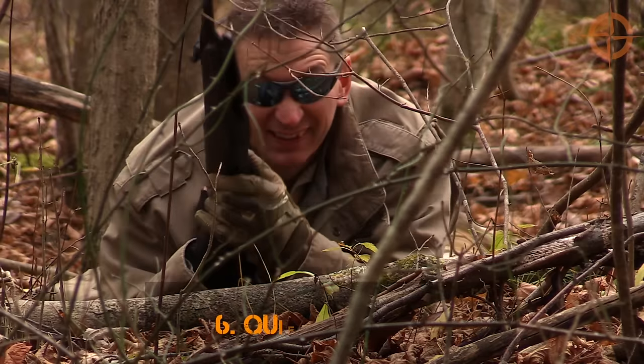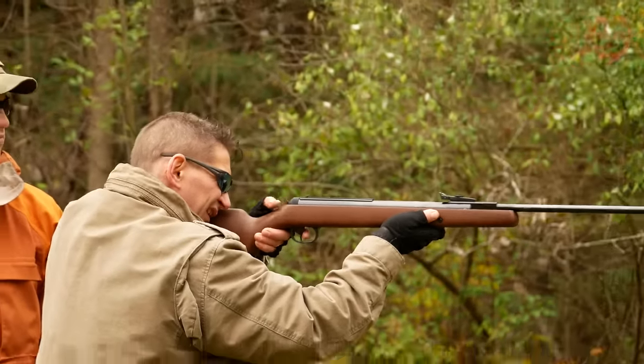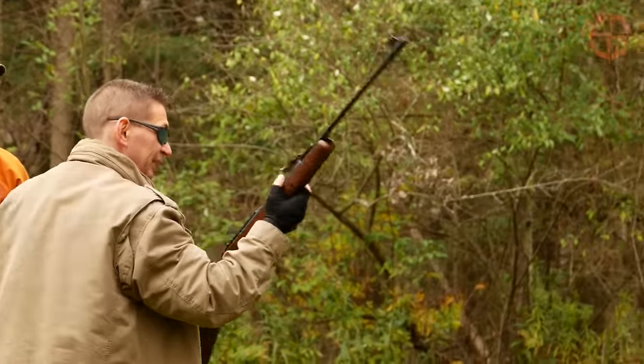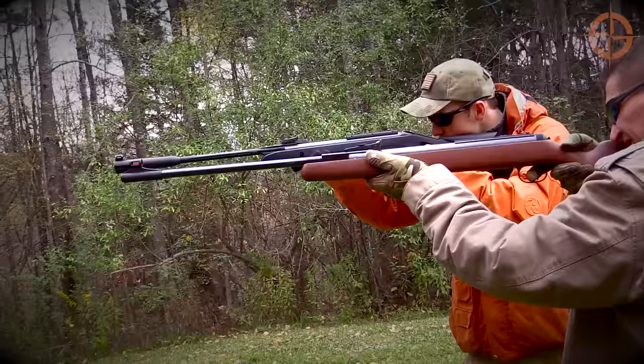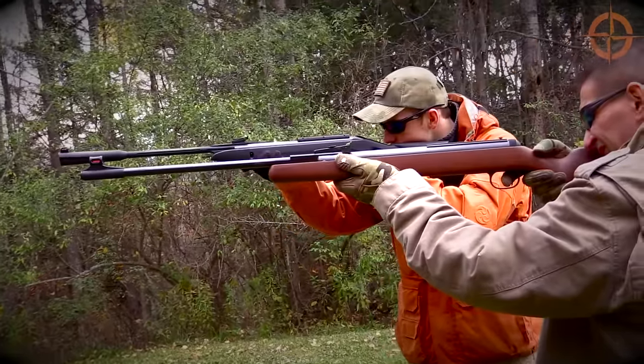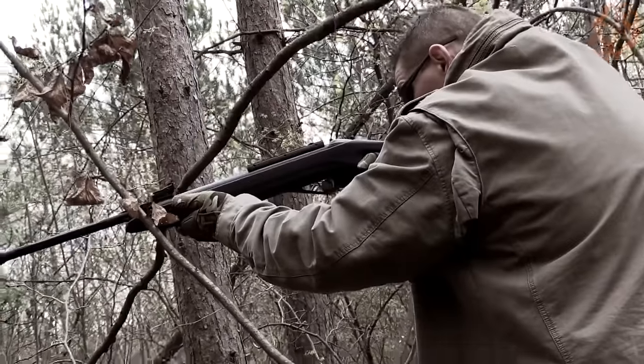Number six: quiet hunting. Pellet guns are very quiet compared to .22 long rifle guns with standard ammo. So when you're plinking, you won't disturb the neighbors. And in a survival situation, you won't give away your location.